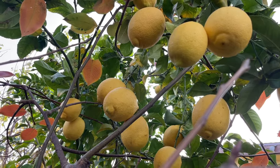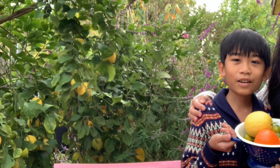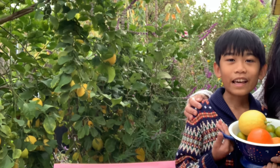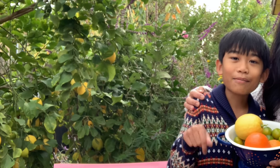Let's wrap up our citrus garden tour — here's our harvest! Thank you so much for watching. Please like and subscribe if you haven't yet, and click the notification button below.